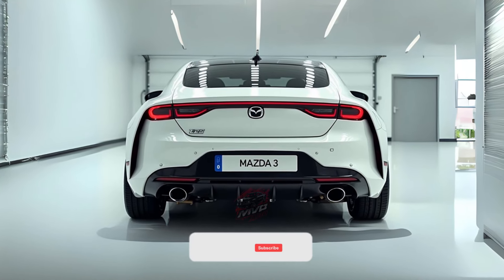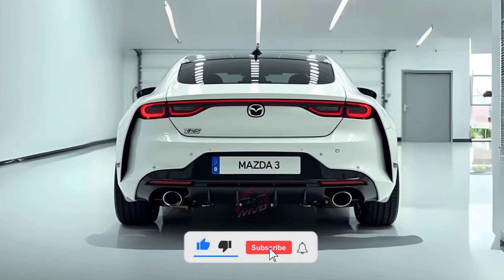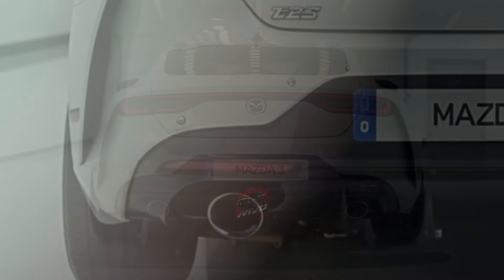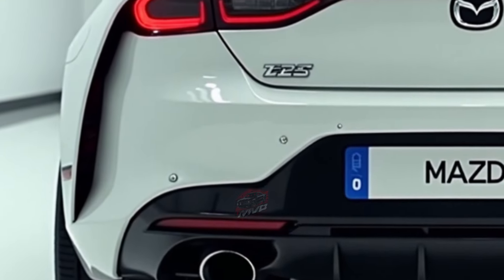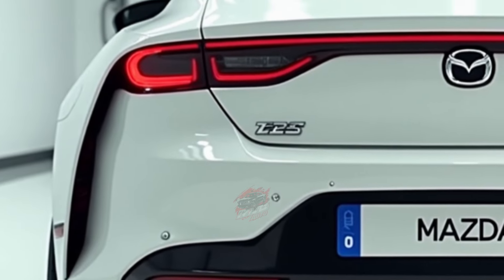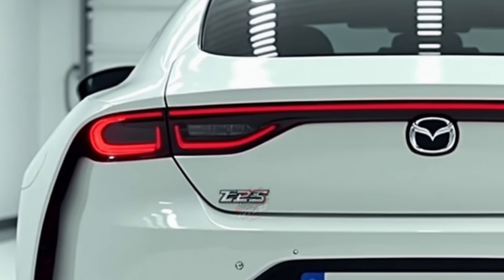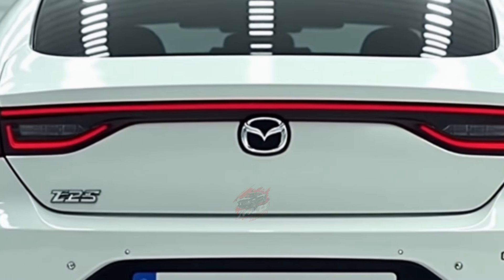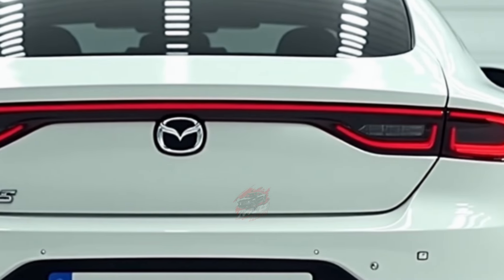Welcome back to MVP Auto. Get ready to discover a stunning car that blends style, performance, and affordability like never before. The 2025 Mazda 3 is here to offer something rare in the automotive world: more features and value for less money. Whether you are drawn to a sleek sedan or a sporty hatchback, Mazda has designed this model to impress and surprise you with its exciting updates.